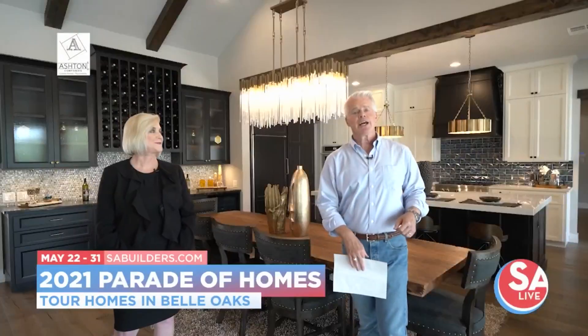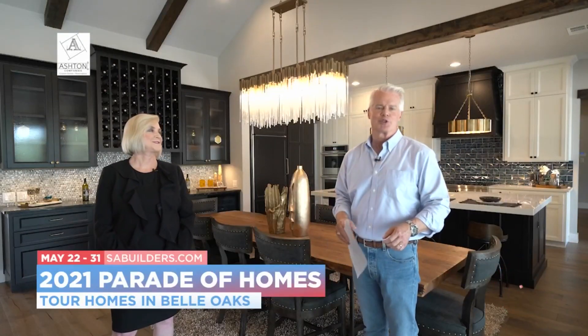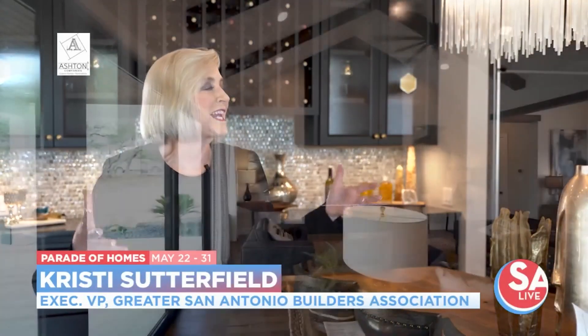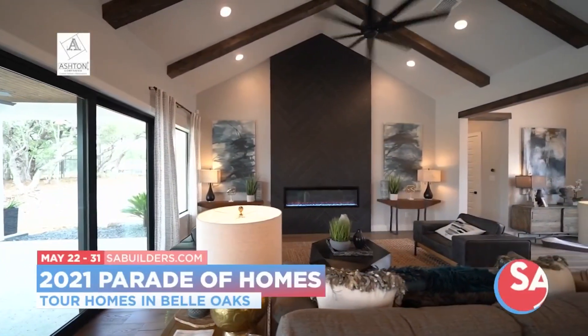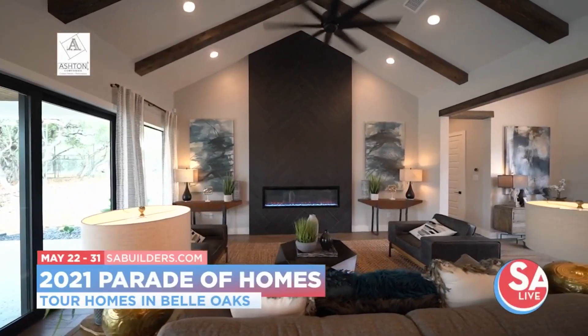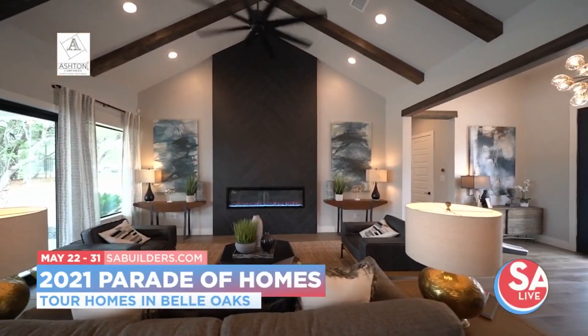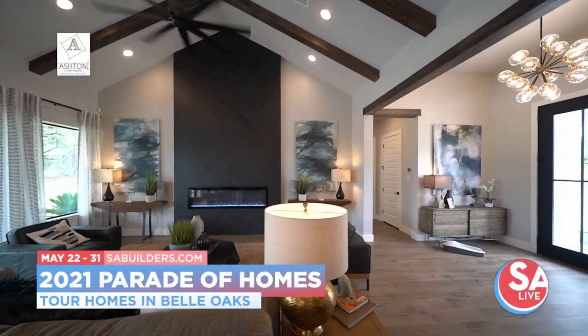Also joining us is Christy Sutterfield, Executive Vice President of the Greater San Antonio Builders Association. What can folks expect on the 2021 Parade of Homes? We have 10 houses on the parade and they're distinctively different. We're standing in this modern farmhouse with all the custom luxury elements, but there's something for everybody. You'll see different colors, different textures on the walls, different ceiling heights. It's really magnificent — it's the best parade ever.